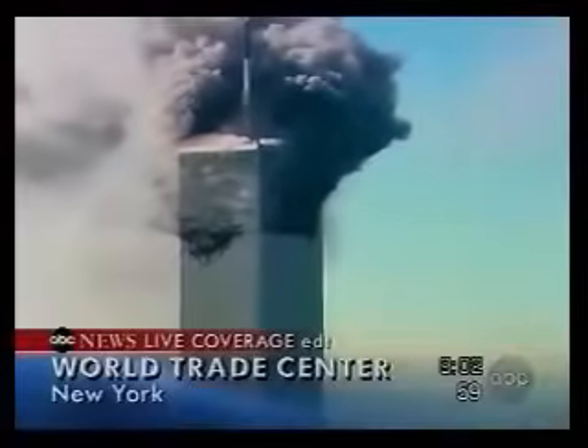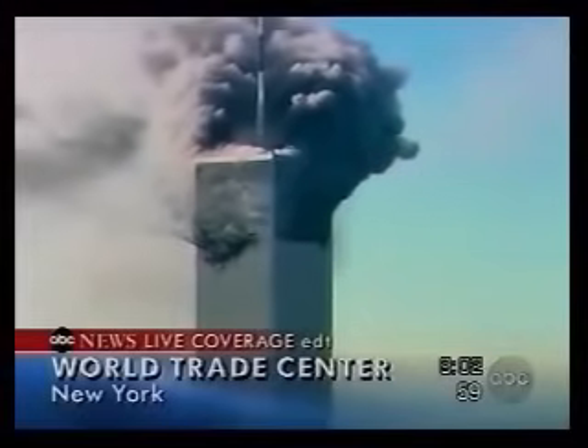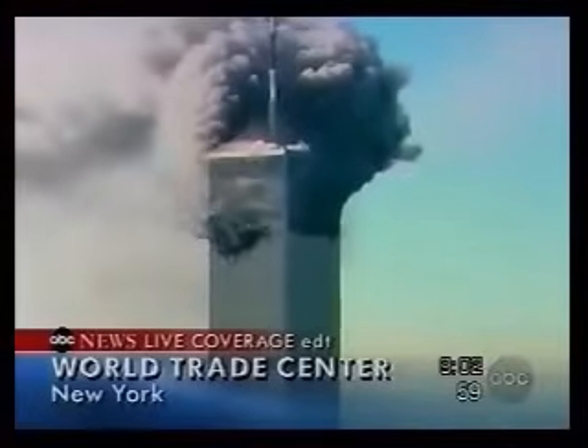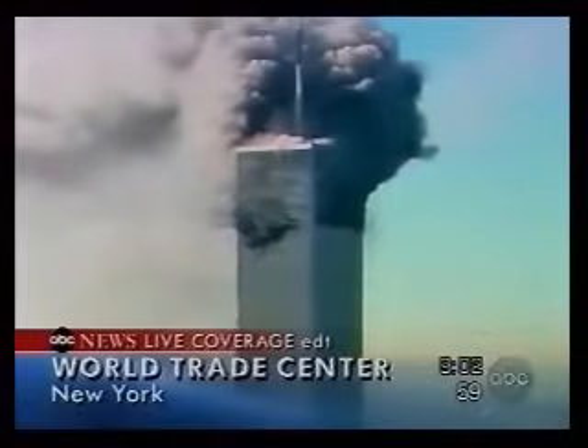It appears that there is more and more fire and smoke enveloping the very top of the building. As fire crews are descending on this area, it does not appear that there's any kind of an effort up there yet.